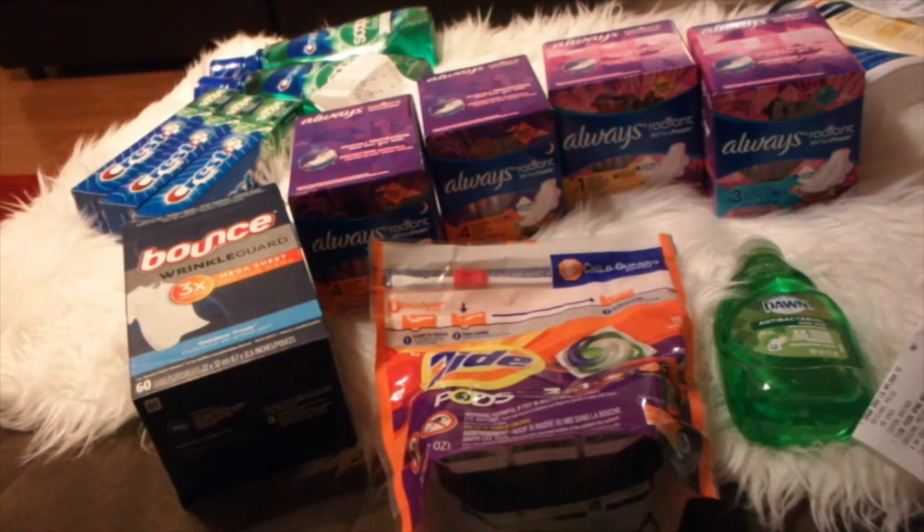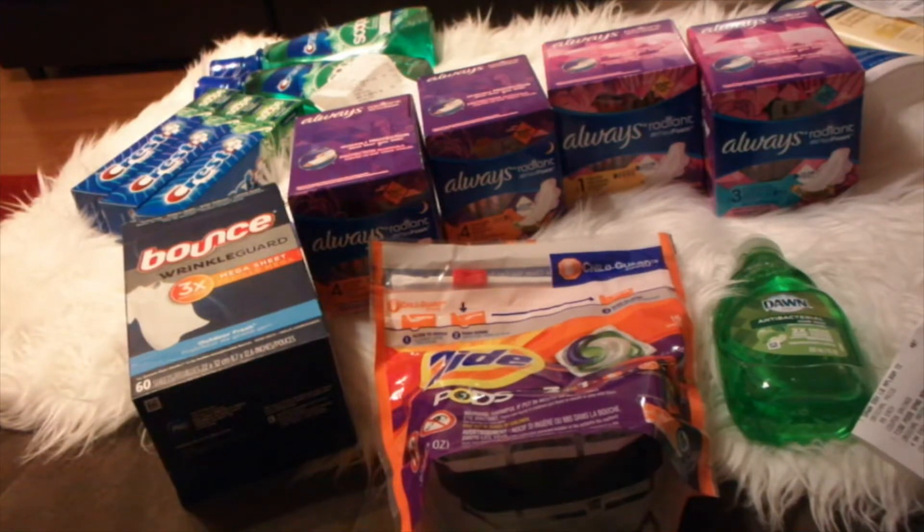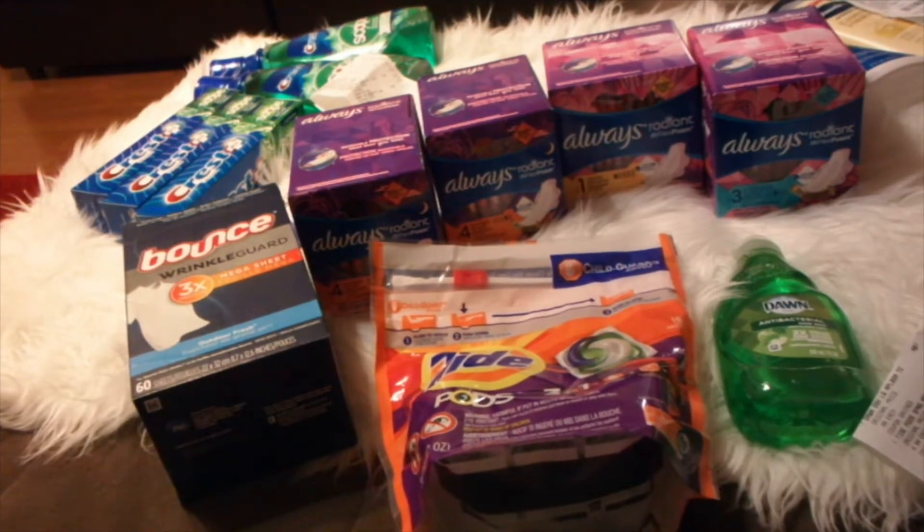All right, you guys. I am coming at you with a CVS haul. Let me get my calendar out. These deals started Sunday, September 29th, and they end October 5th, Saturday, which is tomorrow. I will be getting this video up for y'all.